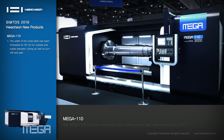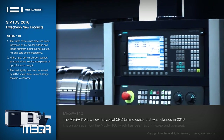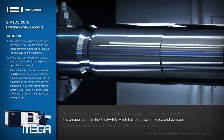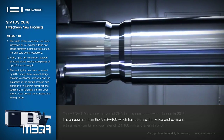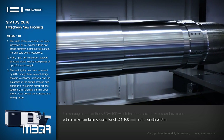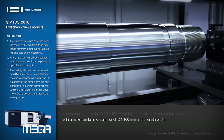MEGA-110: The MEGA-110 is a new horizontal CNC turning center released in 2016. It is an upgrade from the MEGA-0100, which has been sold in Korea and overseas, with a maximum turning diameter of Φ1100mm and a length of 6 meters.